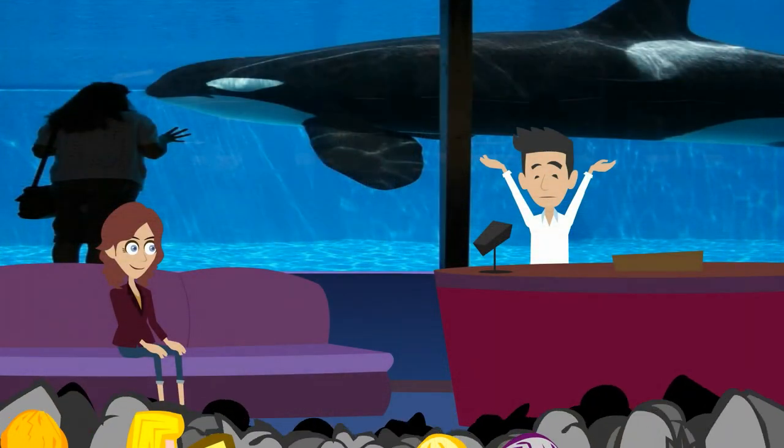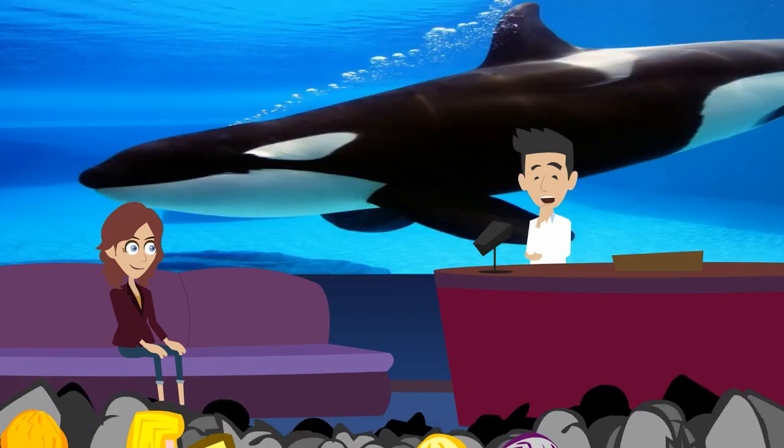The killer whale is a dolphin. Dolphins are one kind of whale. Killer whales have black and white markings. The markings are a little different on every whale. Killer whales live for over 60 years. They travel with their friends and family. Each group is called a pod. Killer whales work together.